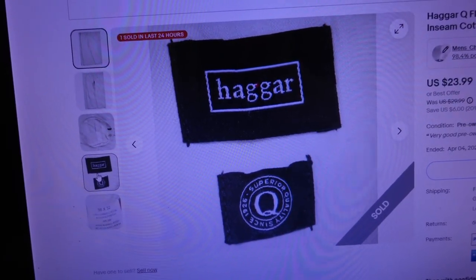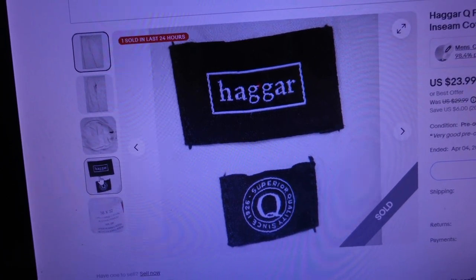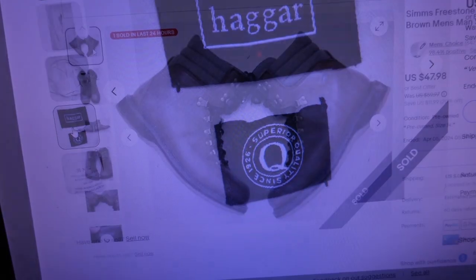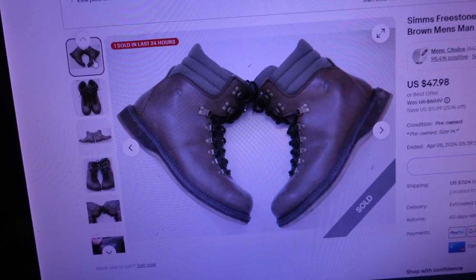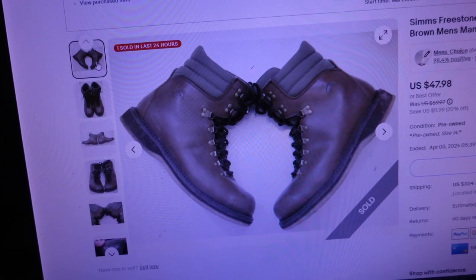For those of you who are resellers looking for pants, the Haggar Q actually sells better than regular Haggar pants, so if you see that Q, go ahead and pick them up. Finally, a pair of Simms Freestone wading fly fishing felt sole boots in brown, men's size 14, sold for $63.28. I bought those boots on March 25th and listed them — here it is April 5th and they already sold.